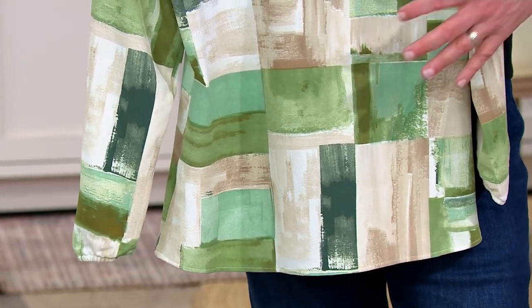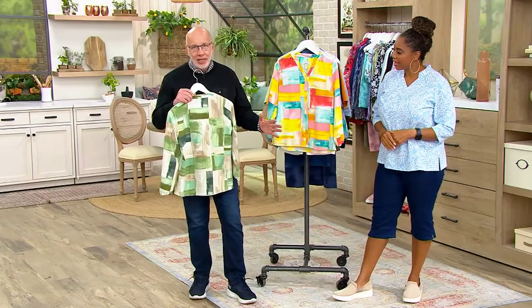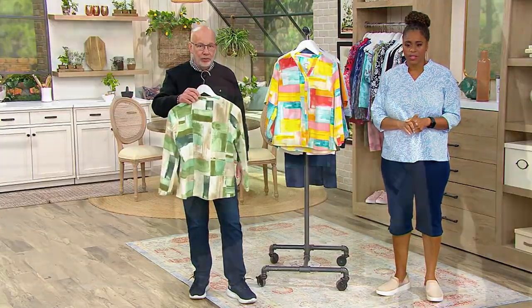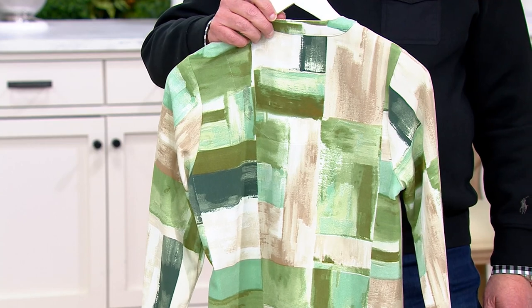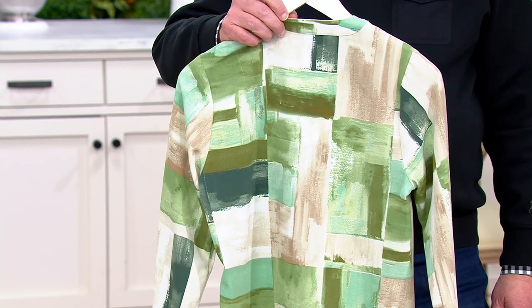Honestly, if you tucked this and put it on a canvas and put it in the Museum of Modern Art in New York City, you'd think it was a painting worth millions. It's so gorgeous, so unique. You're not going to find this anywhere — these patterns and prints are exclusive to us here at QVC. That's the beauty of shopping Denim & Company.